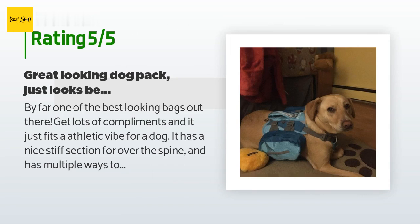A customer said: by far one of the best looking bags out there — gets lots of compliments and fits an athletic vibe for a dog. It has a nice stiff section over the spine and multiple ways to adjust the straps. My dog is a little chunky for her height and this size fits a huge range of weights. I can't really rate comfort since I'm not a dog wearing it, but my dog doesn't mind it at all. I haven't had anything break or rip — my dog can pull with power even at 50 pounds, so it's very durable.